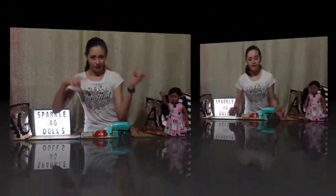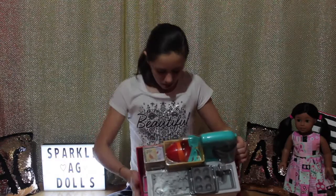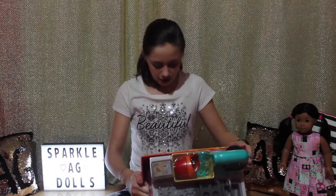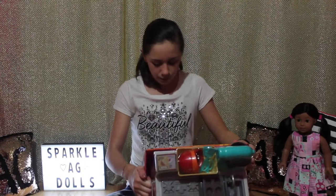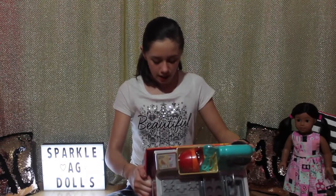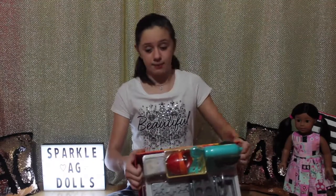This is the last one they had at my Walmart and I got it for $29.99. This set includes one kitchen island, two cookbooks, one basket, one mixer with one mixing bowl, one spatula, one turner, one cookie sheet, one muffin pan, four colored bowls, and one recipe box. So let's get it open.